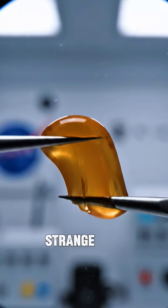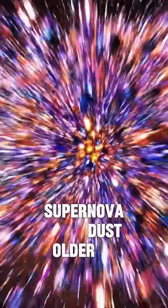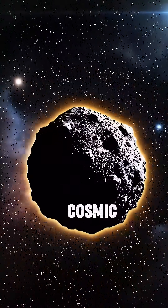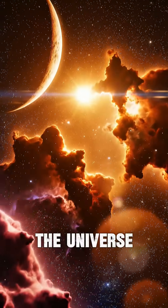Scientists also discovered a strange gum-like substance. The sample includes supernova dust older than our sun. Bennu is a cosmic time capsule from before the solar system — proof that life's ingredients may fill the universe.